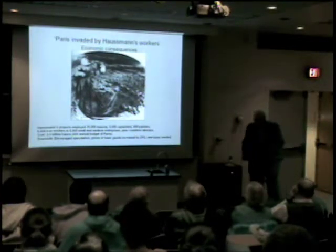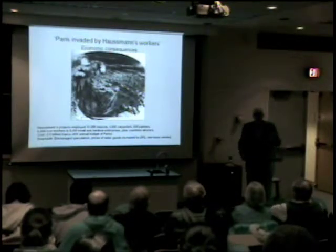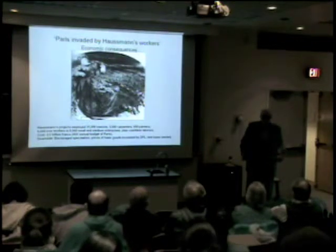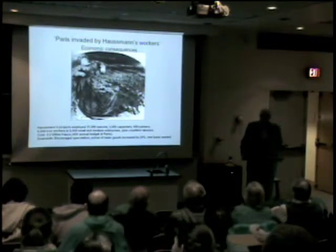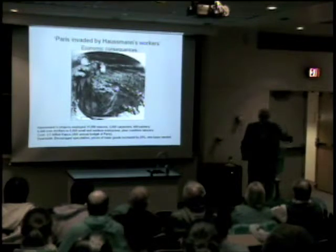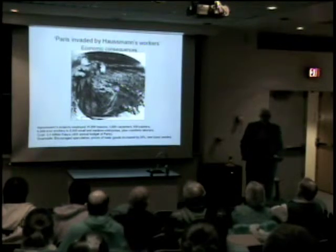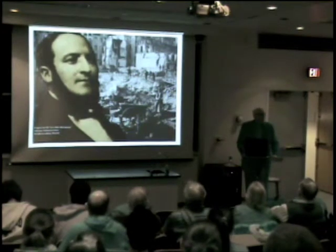Because of speculation and because what was going up was more expensive than what was being torn down, prices were rising. One of the things people are afraid of in contemporary America — what about inflation? As we begin to bail out the economy and print money, many people are worried this will lead to inflation. That's exactly what happened here, and of course it's the people at the bottom of the economic spectrum who get hurt.